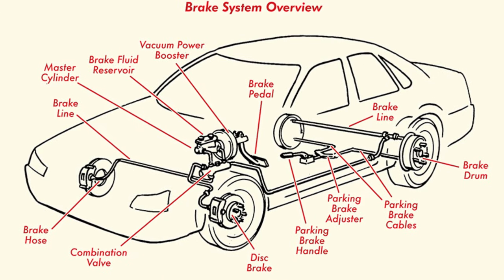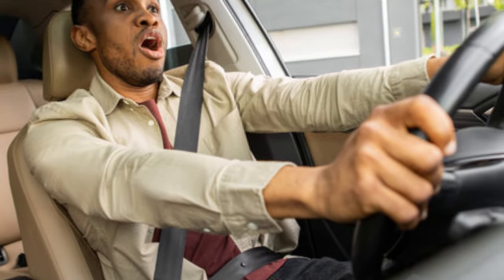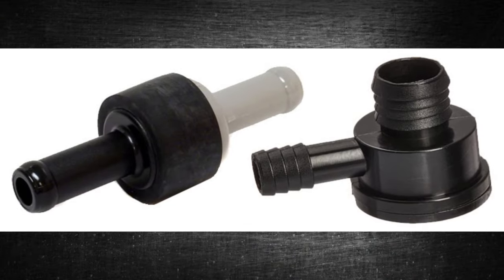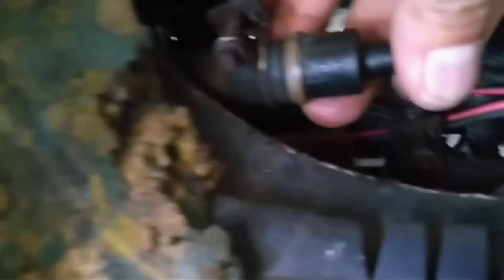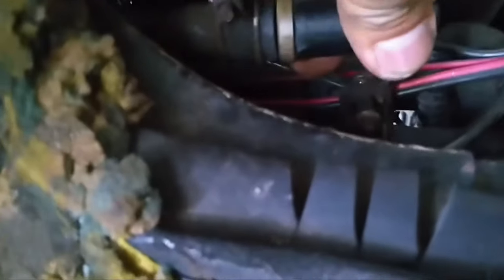The car's braking system is crucial for stopping your vehicle by slowing down the wheels. But when braking performance declines, it can be hard to pinpoint the issue. One potential culprit is a faulty brake booster check valve. In this guide, we'll cover the common symptoms of a bad brake booster check valve and explain its functions.